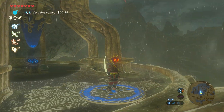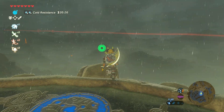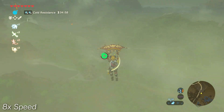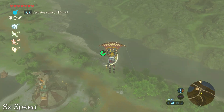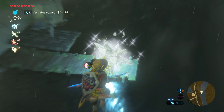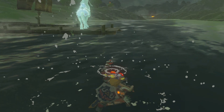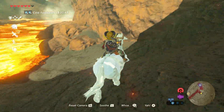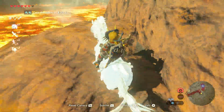If you glide from the Woodland Tower, then freeze or burn the horse to avoid it bolting out, it will permanently be frozen afterwards.